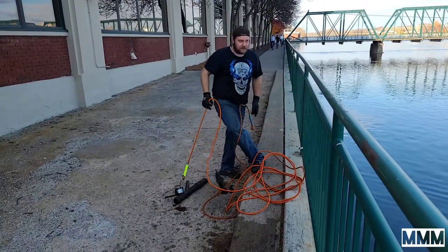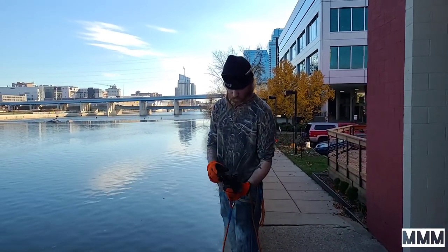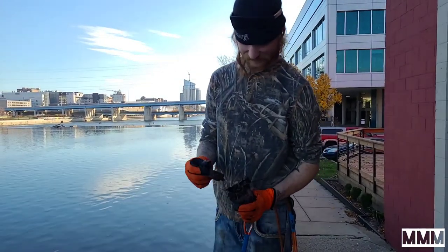Danny's got another piece of pipe. Looks like he's got something on the end there — a couple little pieces of scrap.